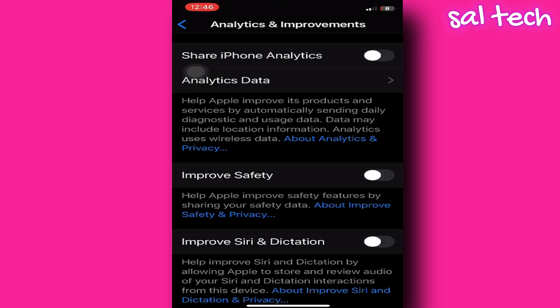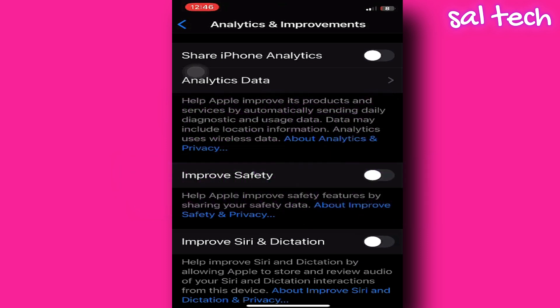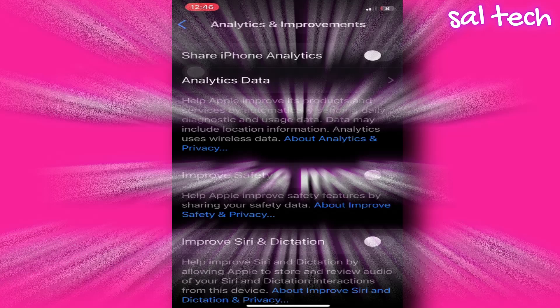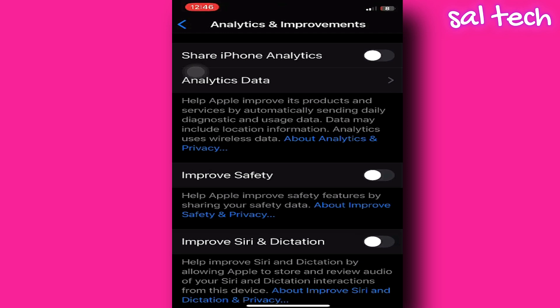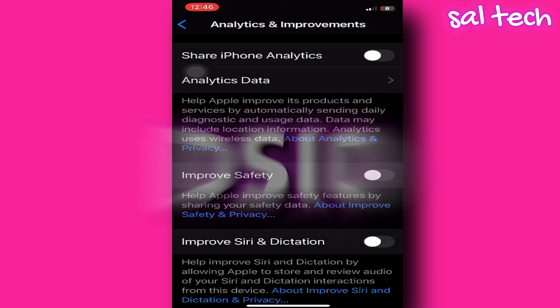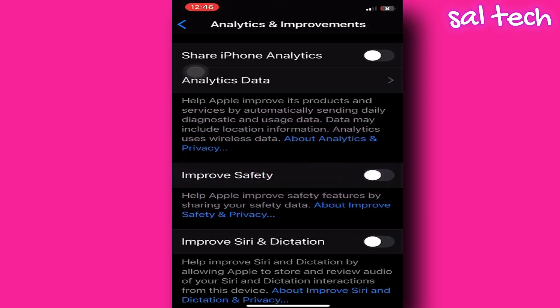Many people turn these off thinking they've closed the door to spying, but the reality is completely different. Two well-known security researchers, Misk and Talal Haj Bakri, ran a test on an iPhone with all analytics settings turned off. Despite that, the device was still sending detailed data to Apple's servers — including the apps you opened, the time you use them, the device model, the type of internet connection, and a unique identifier called SID, which can link everything back to your personal account. Apple knows who you are, what you do, and what you use, even if you've turned everything off.